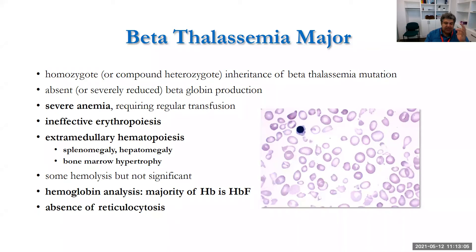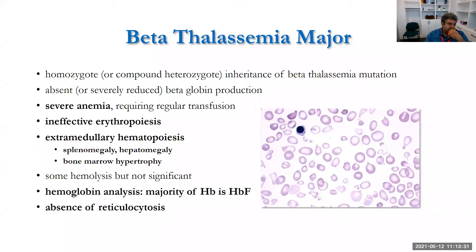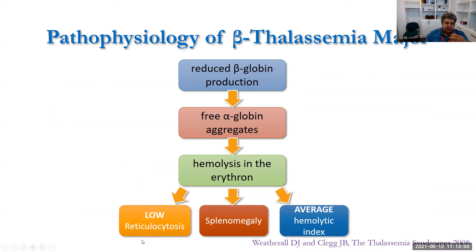Interestingly, you see almost no reticulocytosis in these patients because everything is ineffective — red cells don't come out of the bone marrow to circulation. So you also don't see a lot of peripheral hemolysis changes; bilirubin and LDH are increased, but not as significantly as in hereditary spherocytosis. To summarize: reduced beta globin production leads to free alpha globin aggregates, causing low reticulocytosis, splenomegaly, and an average hemolytic index — this is ineffective erythropoiesis. Even without transfusion, these patients develop significant iron overload.